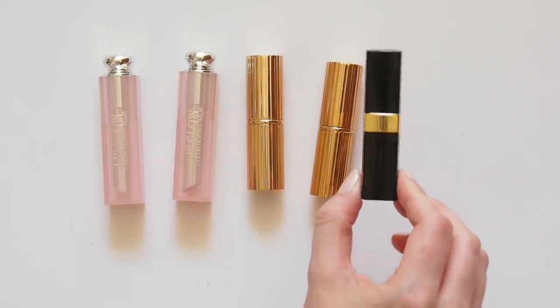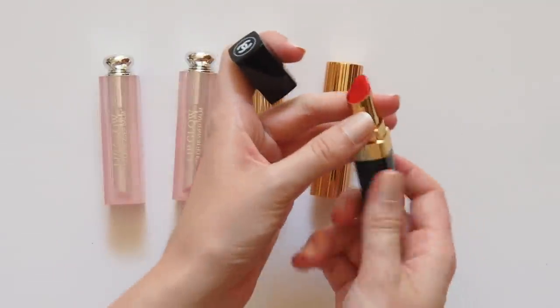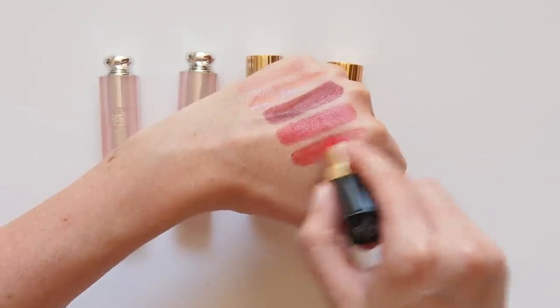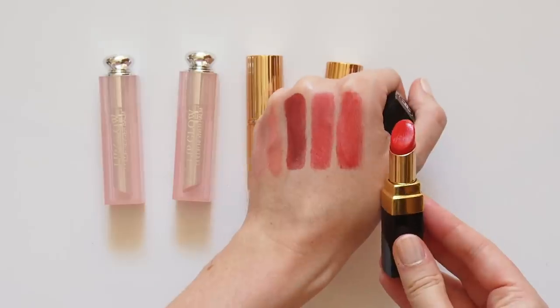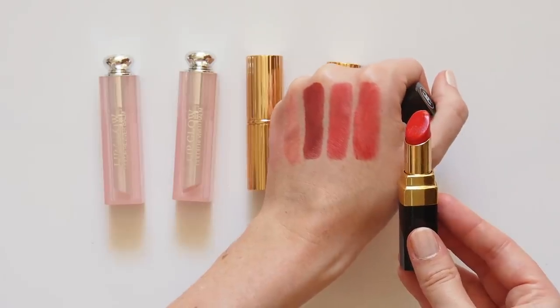Miranda loves a red lip. She says, if I'm tired or I've been travelling, a red lip is an easy way to brighten the face. She uses the Chanel shade Rebelle, which is such a nice bright tomato red, but because it's the Rouge Coco Shine formula, it's like a hybrid between a lipstick and a balm. Super sheer and very wearable.